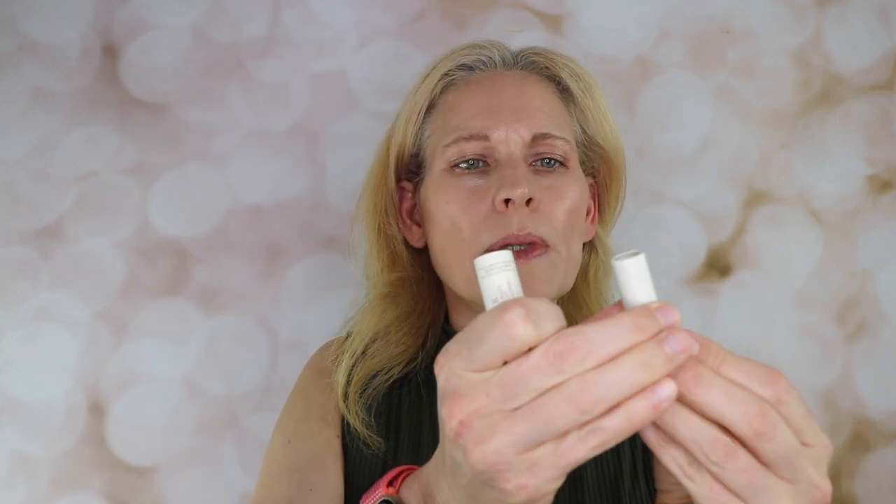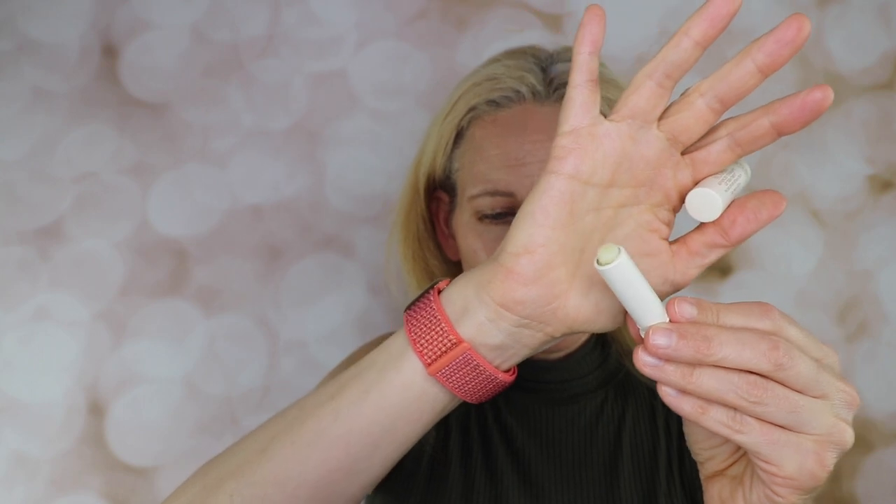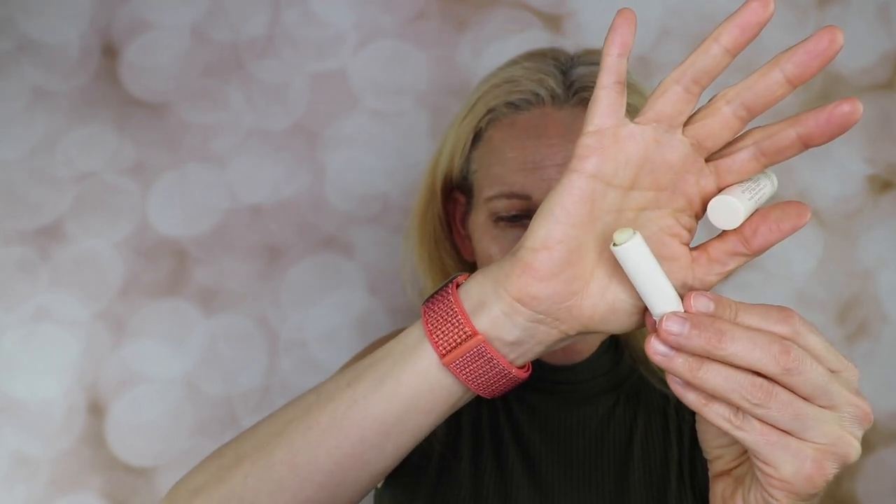The next one is the Sugar — this is just the sample size. Sugar Advanced Lip Therapy Treatment retails for $26 at Sephora, 0.15 ounce, 4.3 grams. It's basically clear. This one is good — I like to wear it during the day or at night if I don't want color.